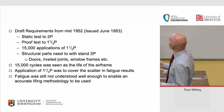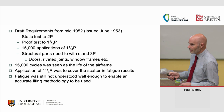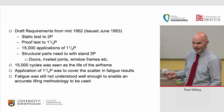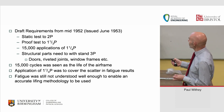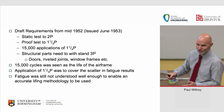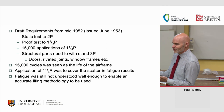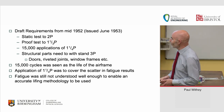New draft requirements came out in mid-1952, drafted in '52 and issued in '53 — the Comet's first commercial flight was in '52, so they knew they were coming. These required a static test to twice pressure, a proof test to one and a third, and 15,000 applications of 1¼ P. Structural parts would need to take three times that. 15,000 cycles was seen as the design life of the airframe. However, fatigue was still not well enough understood to enable an accurate life prediction methodology.